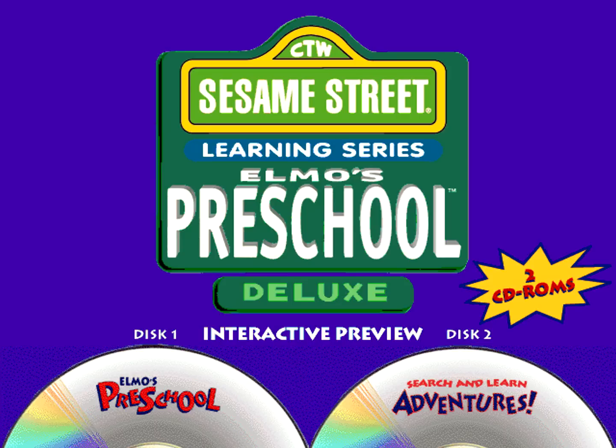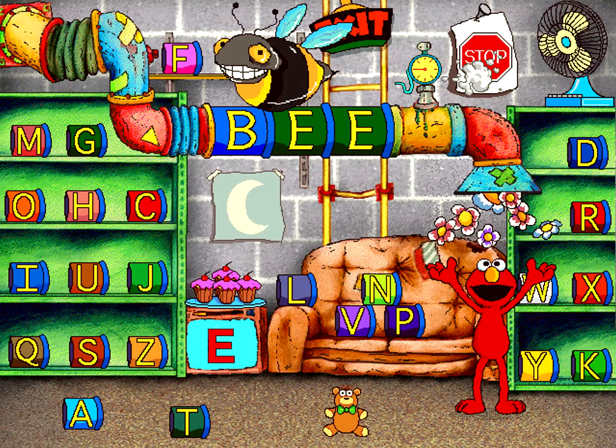Children's Television Workshop, the most trusted name in preschool education, brings you the most comprehensive software program available for preschoolers. Elmo's Preschool Deluxe is a two-CD-ROM product designed to introduce children to everything they need to get ready for preschool. The first disc, Sesame Street Elmo's Preschool, presents a complete preschool curriculum covering more than 30 essential skills.